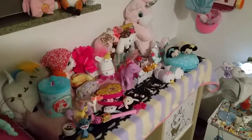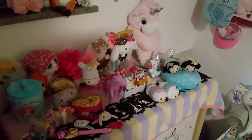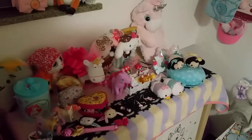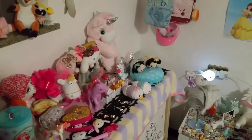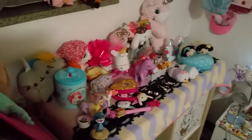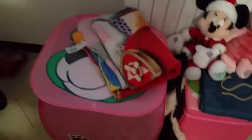Hello everybody and welcome to my room tour. Actually this is not a real room tour — this is the house of my boyfriend where I share part of it, and I'm showing my part of this house. Sorry for my voice, I just woke up, and let's begin!